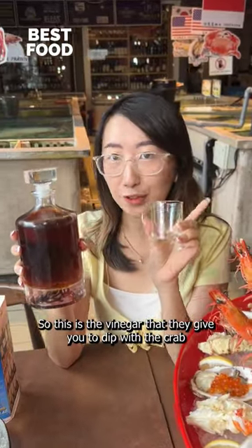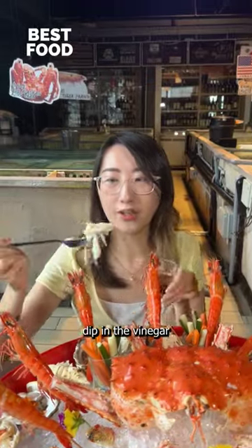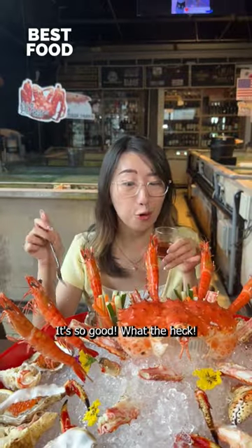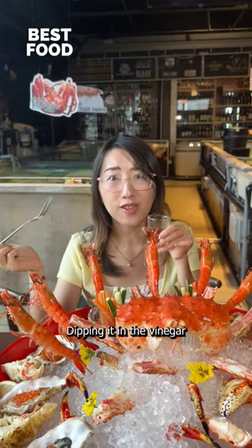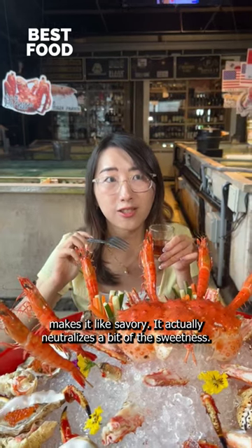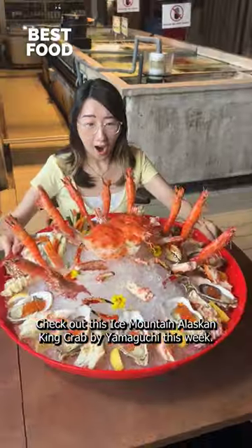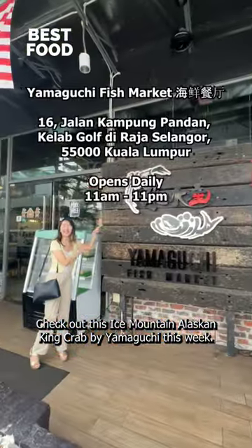So this is the vinegar that they give you to dip with the crab. It's so good. Dipping in the vinegar makes it savory — it actually neutralizes a bit of the sweetness. It brings it out and makes it really savory. Check out this Ice Mountain Alaskan king crab by Yamaguchi this week.